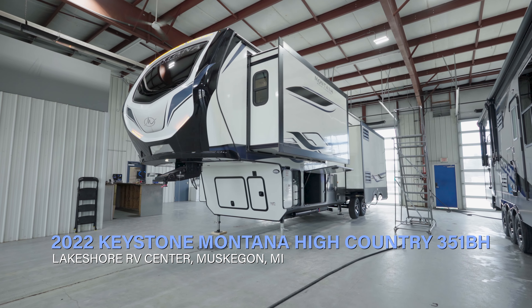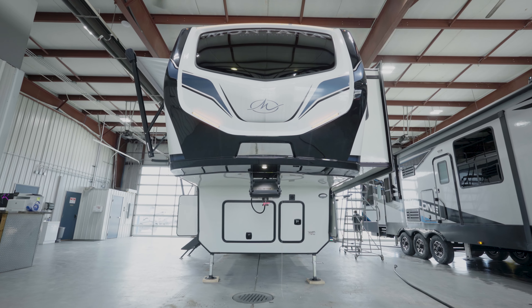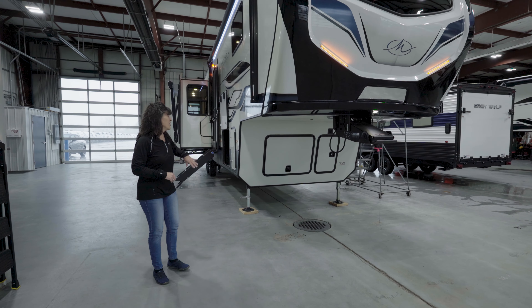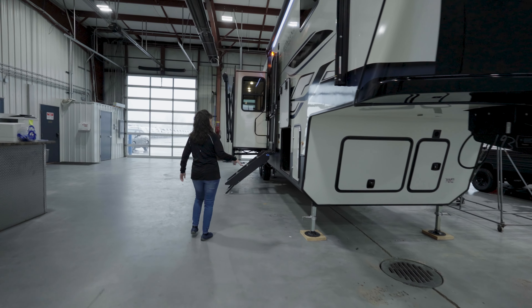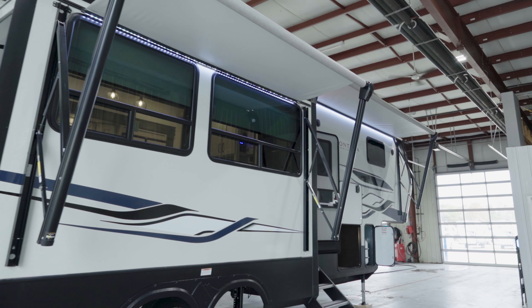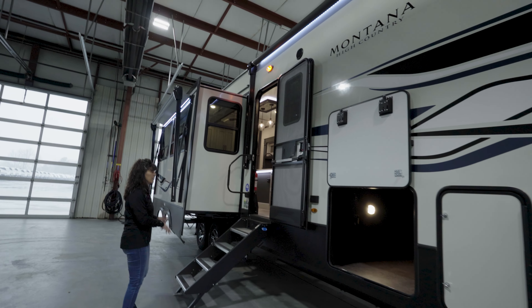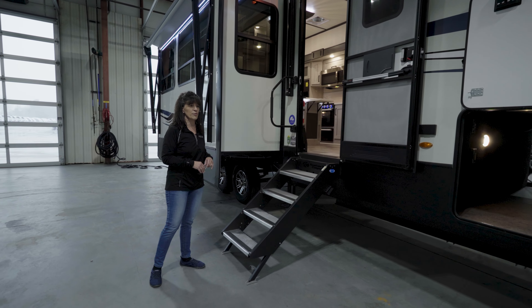This beautiful camper has a front window cap looking out to your gorgeous campsite, road armor pin box to take away the herky-jerky when you're towing it down the road. You've got some amazing storage underneath, an auto leveling system, and dual power awnings so you're going to be able to stay in the shade nice and comfy, and the Mooride steps to make getting in and out nice and easy for the little ones.